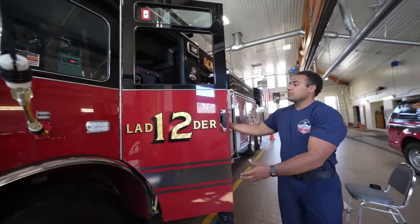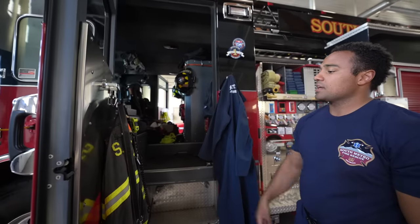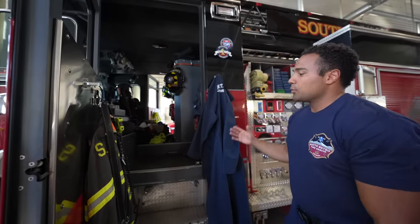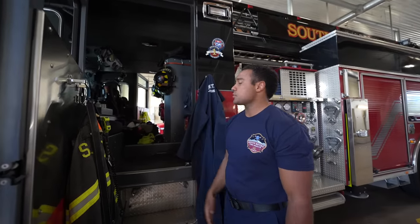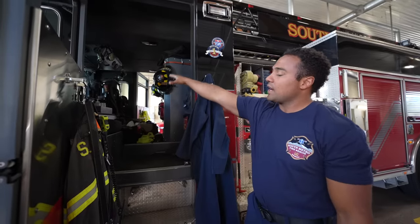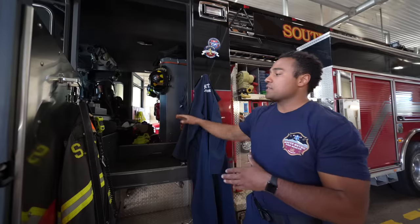Further back here is where the firefighters sit. On the truck company, we designate this as the Delta seat; the other is the Charlie seat. We do it a little differently than engines in that we have two separate teams. The Charlie seat and the Alpha seat would be the firefighter — probably the junior firefighter — and the officer, making up the Alpha team.